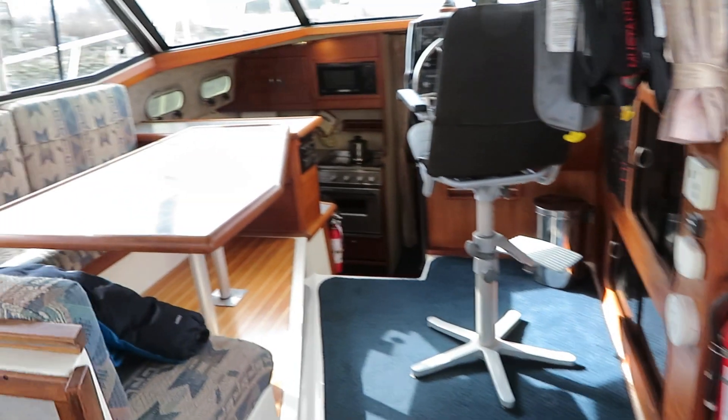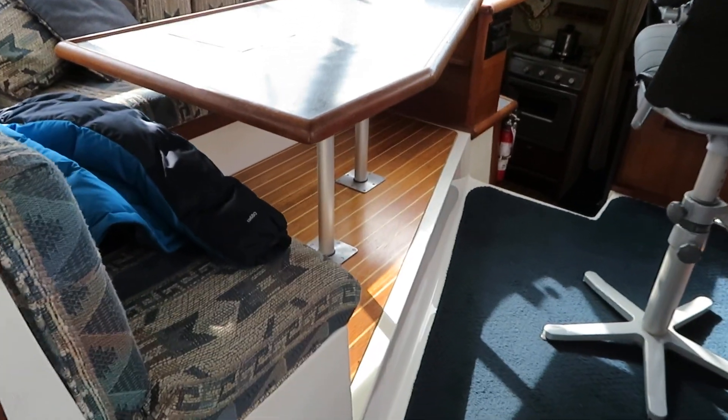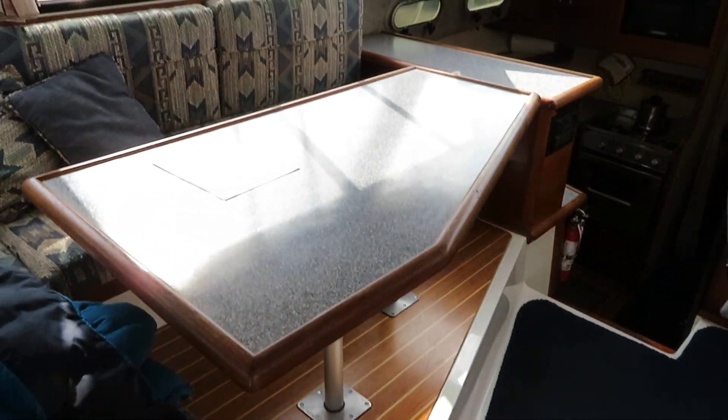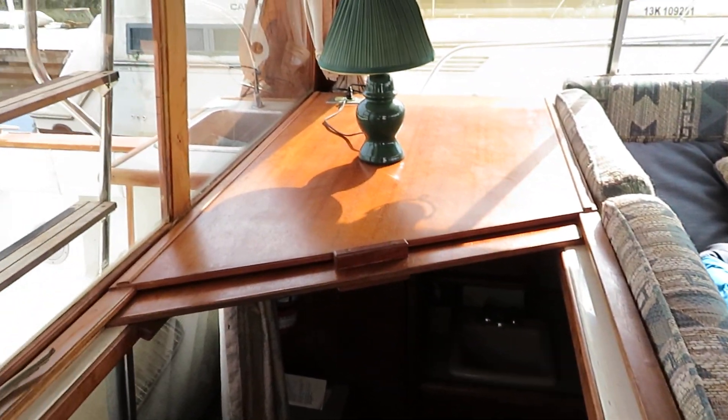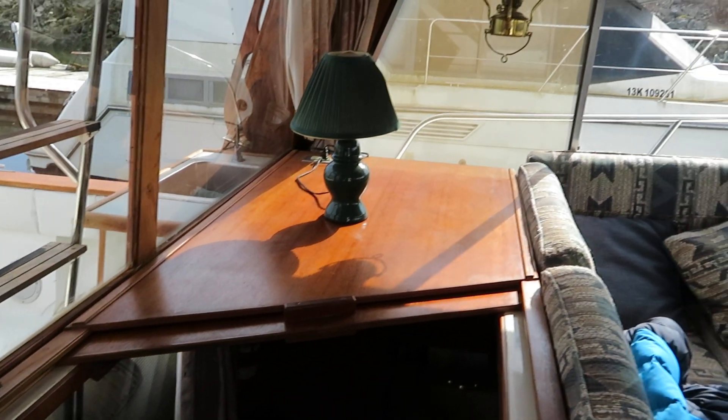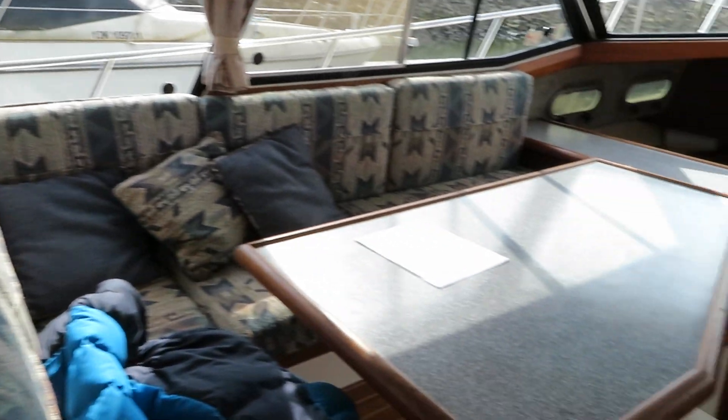Quick look inside — upgraded carpets, upgraded upholstery, teak and holly underneath, upgraded countertops in this boat as well. The boat is in very nice condition for a 1990 model, 3288 Bayliner — great running boat.